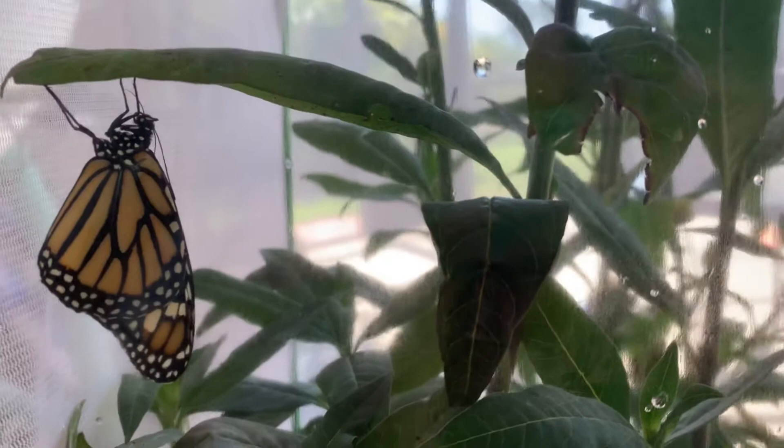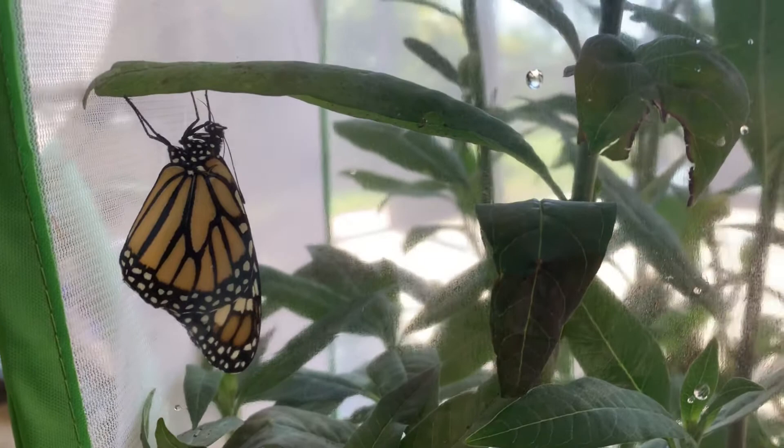So I looked it up, and it's called meconium. It is the leftover material that the butterfly did not need when it went from a caterpillar to a butterfly.